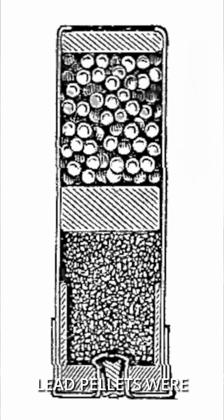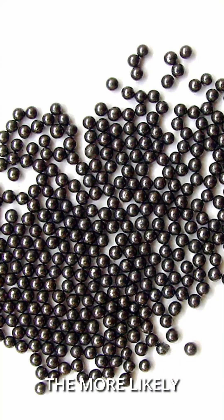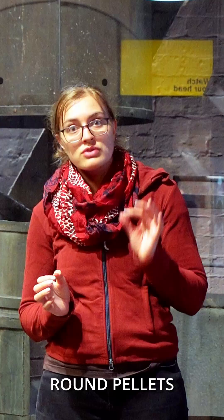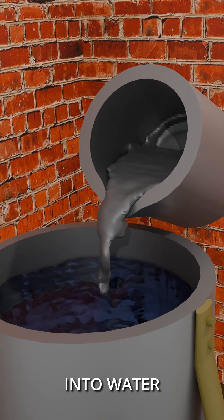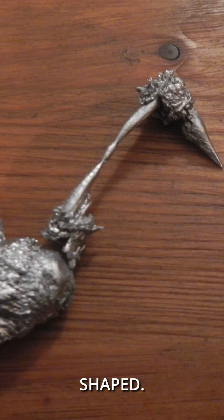Small round lead pellets were needed for shotgun shells. The rounder the pellet, the more likely it is to fly in the desired direction. But making perfectly round pellets in large quantities is not that easy. Pouring lead into water quickly makes small pellets, but they're very unevenly shaped.